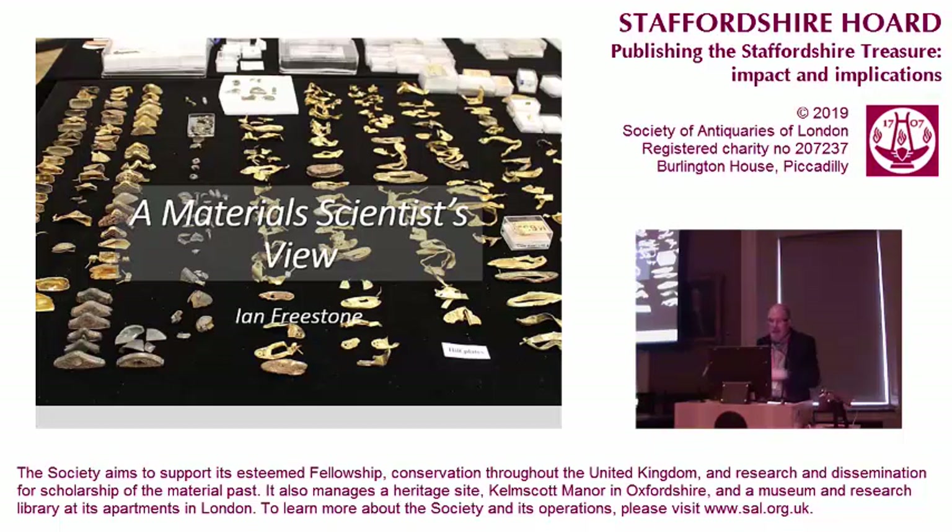The vision of Historic England and the other sponsors of the project, to have all the materials analysis and science done that has been done, is absolutely fantastic. A wonderful team of conservators and scientists have turned out more or less what we can do at the present time on this hoard, and I think that is a really wonderful and visionary thing to do.